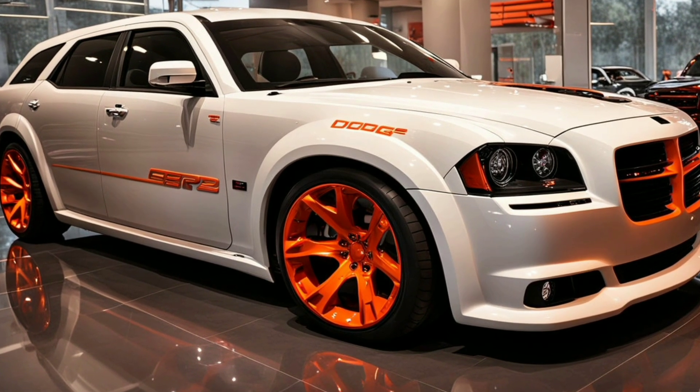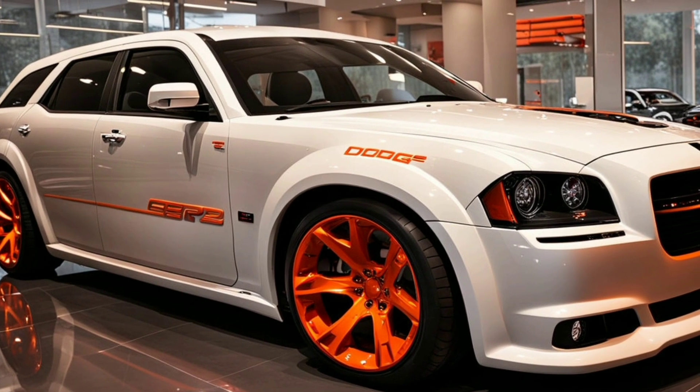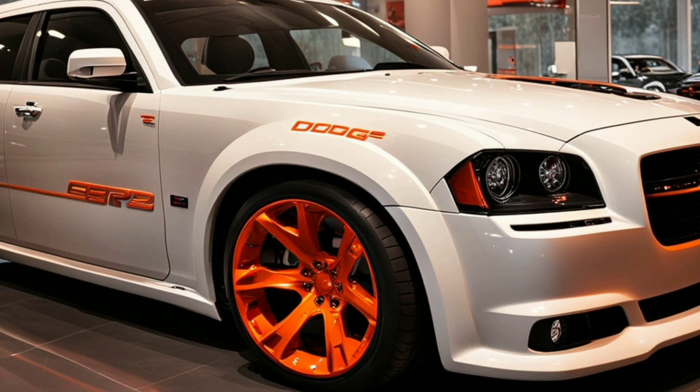That's it for today's look at the Magnum SRT-8 exterior. Stay tuned to Auto Show Updates for more in-depth reviews and the latest automotive news.